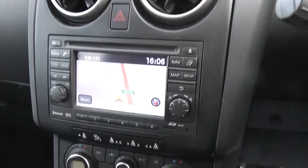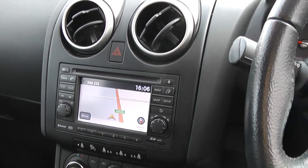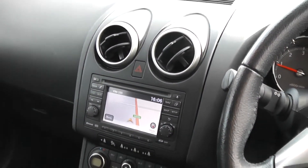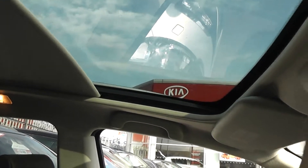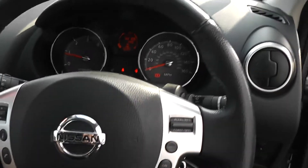Also has air conditioning, built-in sat nav, CD and radio, and Bluetooth so you can connect your phone. And a very large panoramic sunroof, plus cruise control.